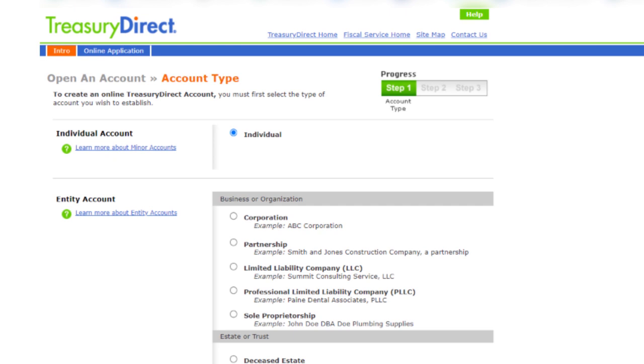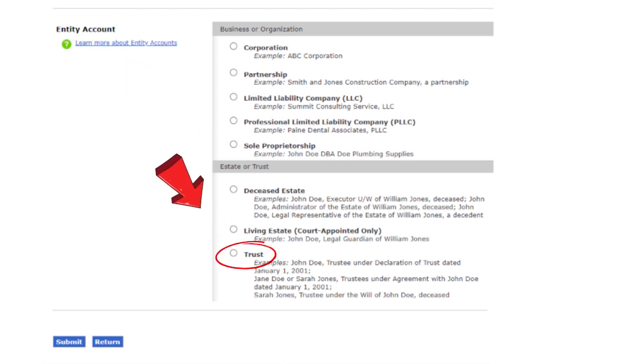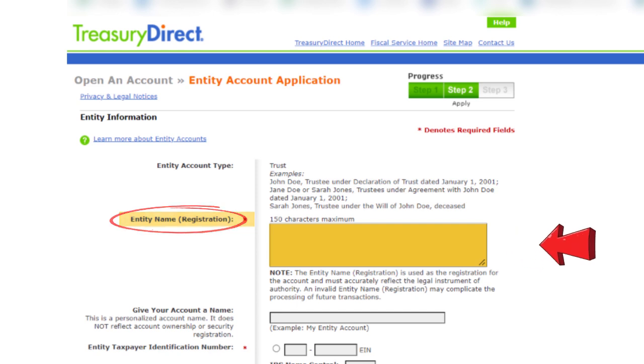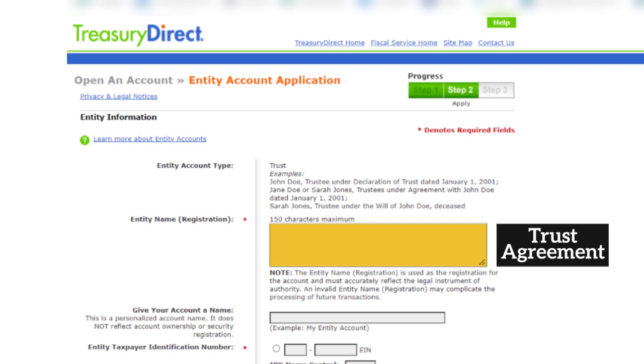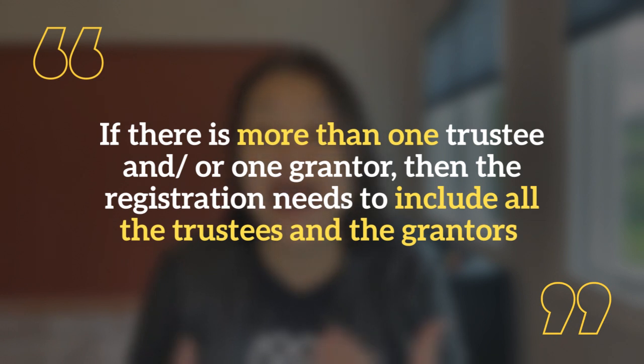Moving on to the next screen, I'm now asked the account type that I want to open. Scroll down to where it says 'Entity Account,' select Trust, and click Submit. You'll see that next to Entity Account it says Trust, and underneath that the entity name. This is probably the trickiest part. If your trust is created by a trust agreement, Treasury Direct wants this entity name — this registration — to include both the trustee and the grantor.